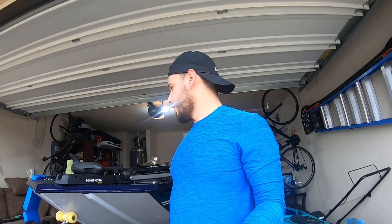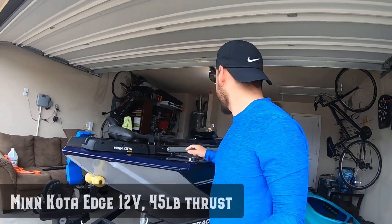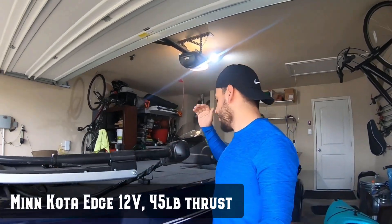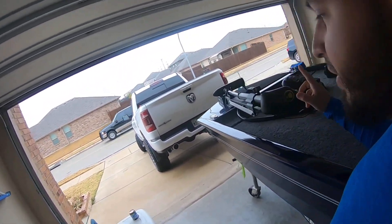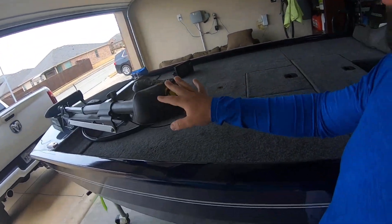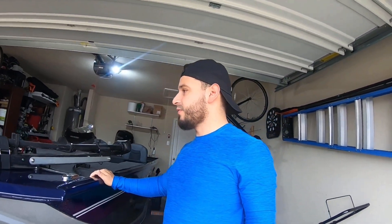I'm gonna do a little walk around throughout it — stuff that I noticed. First thing first is the Minn Kota Edge, it's a 45 pound thrust. You can see right over here, it's a 45 pound thrust. I've heard good things about it, I've heard some bad things about it. I haven't put it in the water yet, so I'll find out if it's strong enough for this little boat.